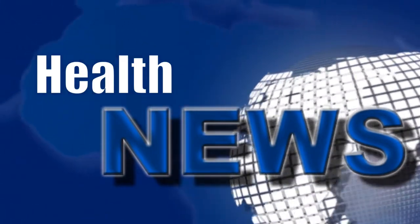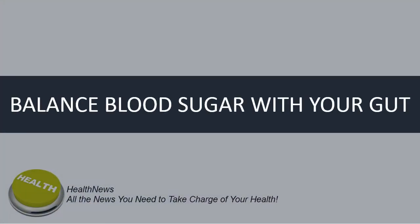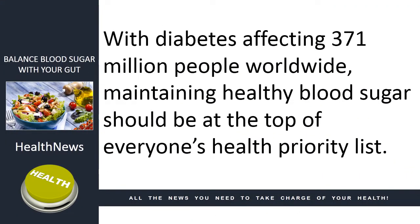Welcome to another HealthNews video news release brought to you by HealthNews. In today's news, we look at several ways you can balance your blood sugar. With diabetes affecting 371 million people worldwide, maintaining healthy blood sugar should be at the top of everyone's health priority list.